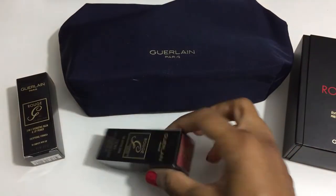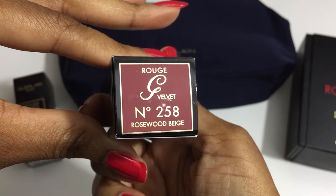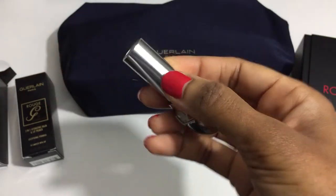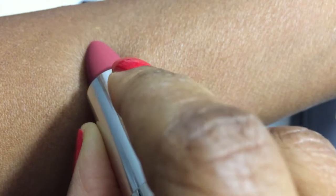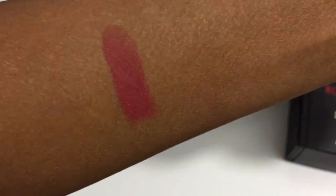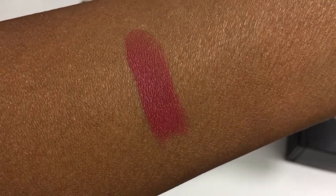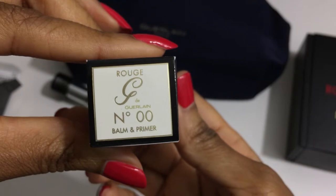This is a lipstick, number 258 Rosewood Beige. This is from the new velvet line that they launched during the fall. It's a gorgeous color. Just on the swatch, it feels very soft and light — almost moisturizing, even though it's a matte.